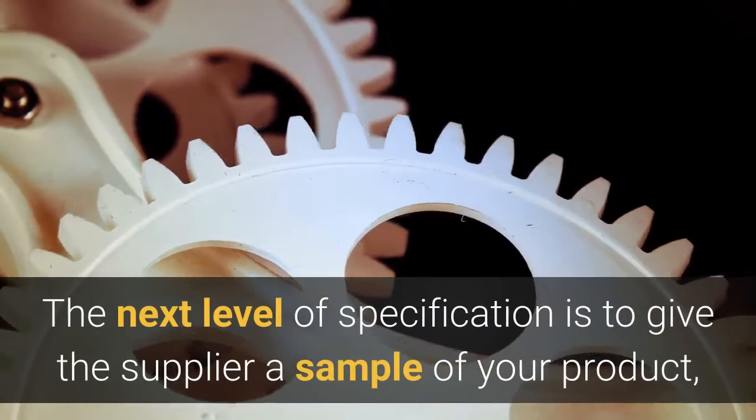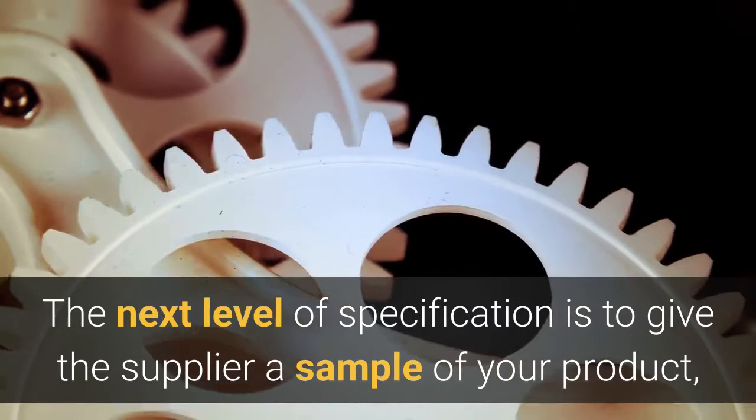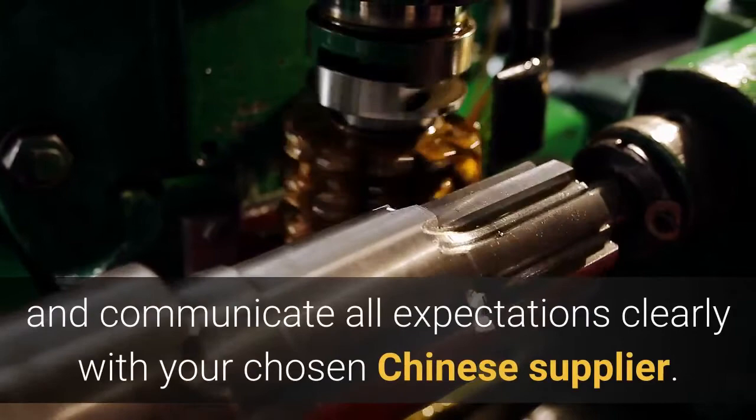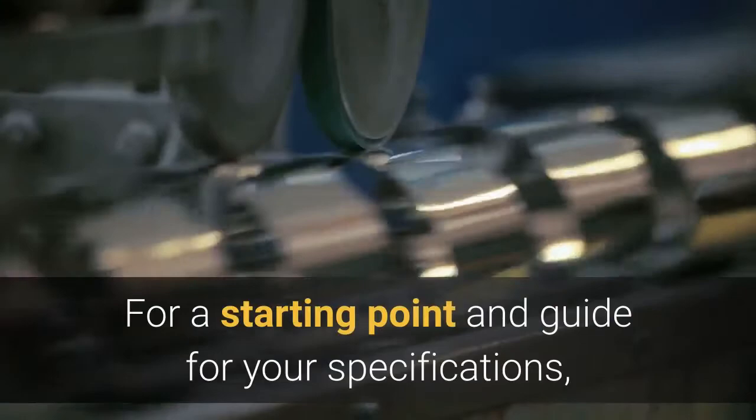I highly recommend you have an NDA with a Chinese version. The next level of specification is to give the Chinese supplier a sample of your product, but bear in mind that this is only required once you select your supplier. Think in great detail and communicate all expectations clearly with your chosen Chinese supplier.